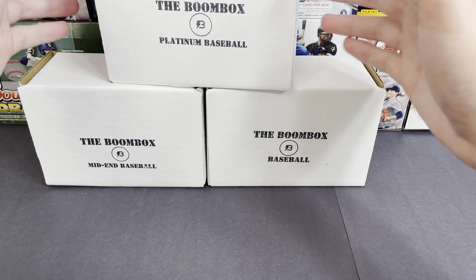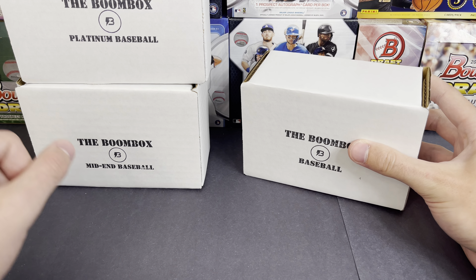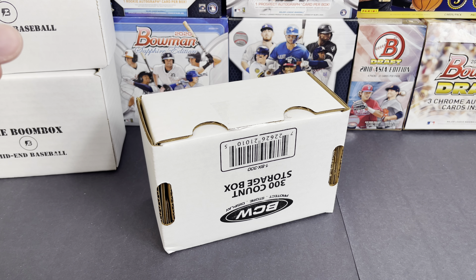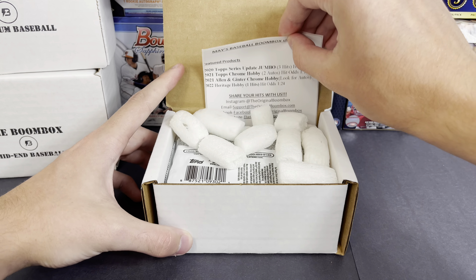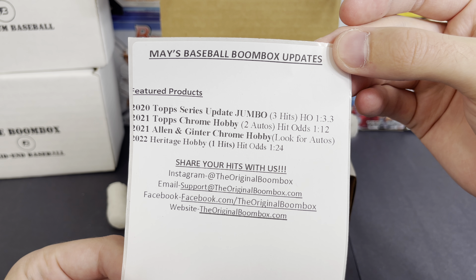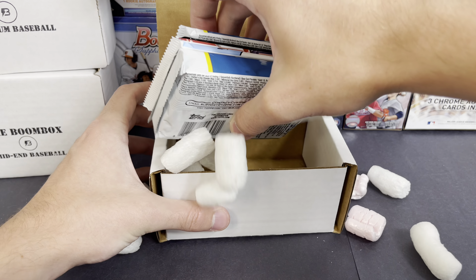What's up guys, so we have a fun video right here. I ended up getting all three of the boom boxes — the regular one, the mid-end one, and the platinum one. We're going to go through all three, starting with the regular one. These are the May boom boxes, so let's take a look at what we got. First time for me doing all three. May's baseball boom box featured products are 2020 Topps Update, jumbo 2021 Topps Chrome Hobby, 2021 Allen & Ginter, and Heritage.